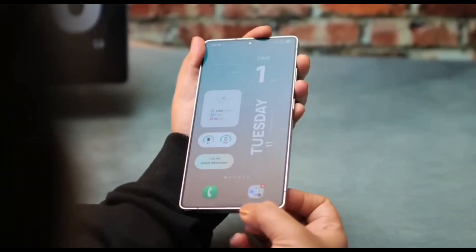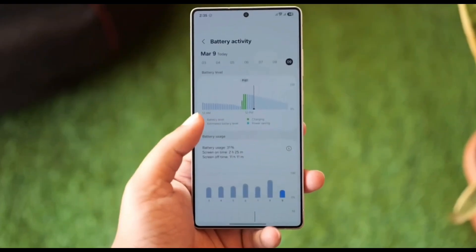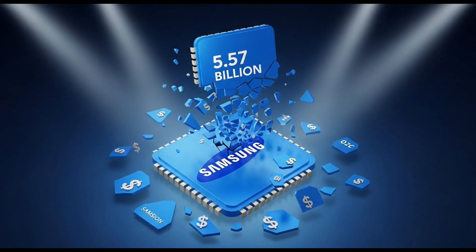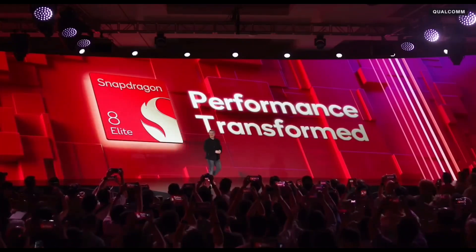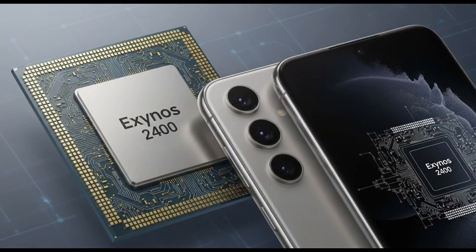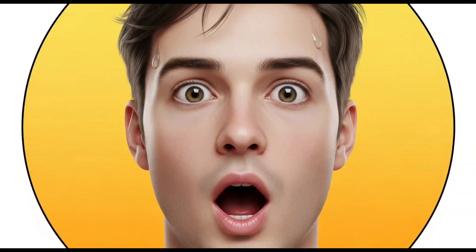Picture Samsung as your savvy friend who loves throwing epic parties but hates overspending. This year, they dropped a whopping $5.57 billion in just six months on Qualcomm's Snapdragon chips for the Galaxy S25 series. That's like buying gourmet cupcakes for every single guest when you could bake your own for half the price. Last year, they mixed it up with some homemade Exynos chips in the S24 series, which kept costs down. But going all in on Snapdragon for the S25, that's a 30% budget spike and their wallet's screaming.